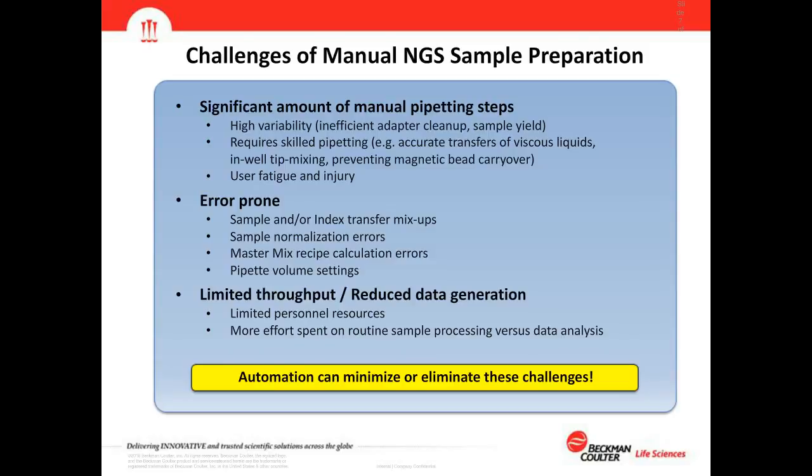If you're already processing NGS samples by hand, you know the challenges. There is a significant amount of manual pipetting, which leads to higher variability — especially with cleanups such as adapter cleanups or final sample yields. It often requires skilled pipetting, such as transferring viscous liquid, in-well tip mixing, or preventing magnetic bead carryover while transferring supernatant. Manual pipetting also contributes to user fatigue and injury, and manual processing is highly error prone — including sample or index transfer mix-ups, sample normalization errors, master mix recipe calculation errors, and pipette volume setting errors.